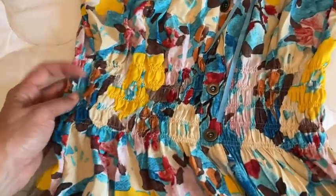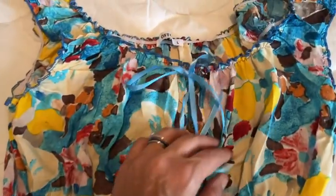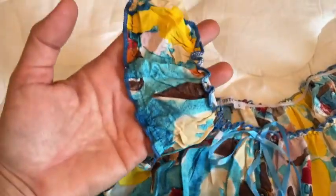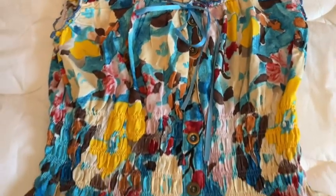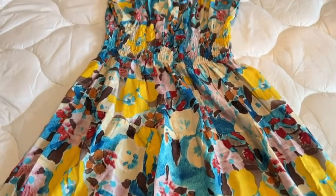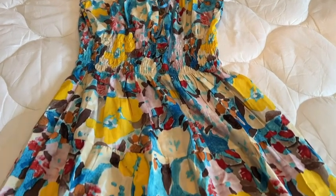It has a bodice with an elastic, so it's very comfortable, with little buttons and a ribbon as a detail. The buttons are not operational — it's that stretchy elastic all along the top and the sleeves, making it possible for you to wear it off-shoulder or on-shoulder. Lightweight, so it's easy to pack — it's just a fun summertime dress.